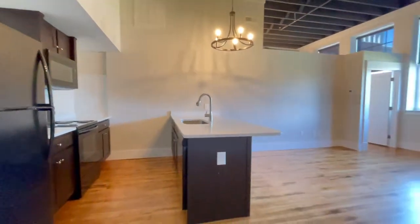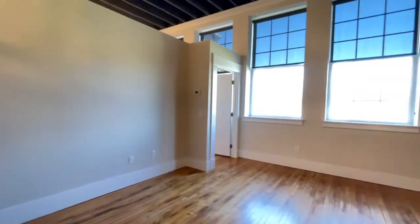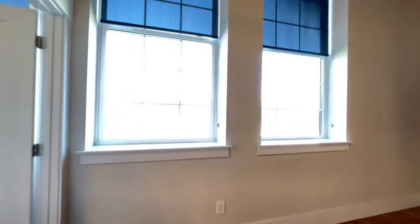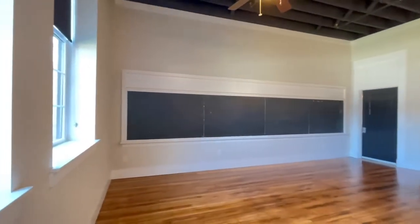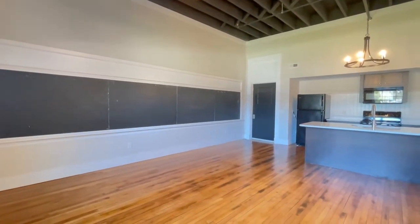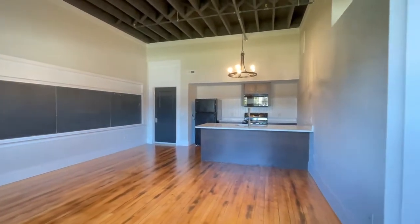Hardwood floors are located throughout this apartment. Granite countertops, beautiful windows that have blinds — you cannot see through them, but you can see out. Original chalkboards, lovely light fixtures.